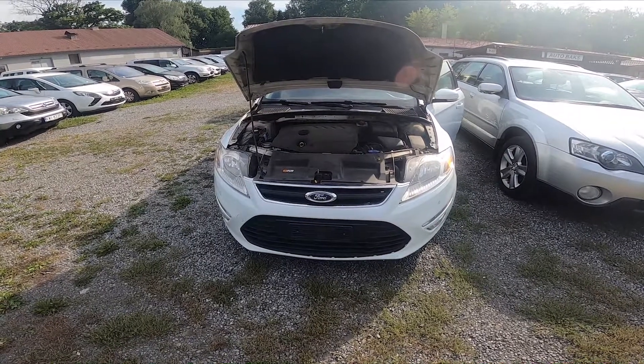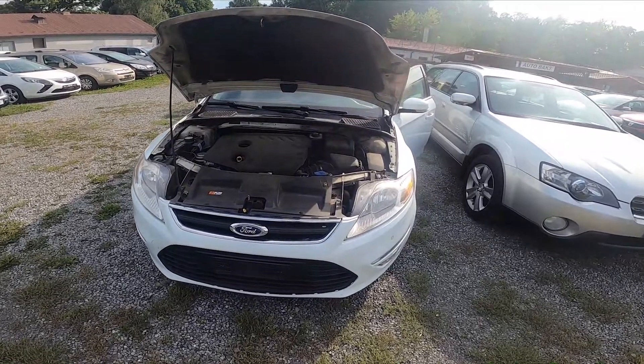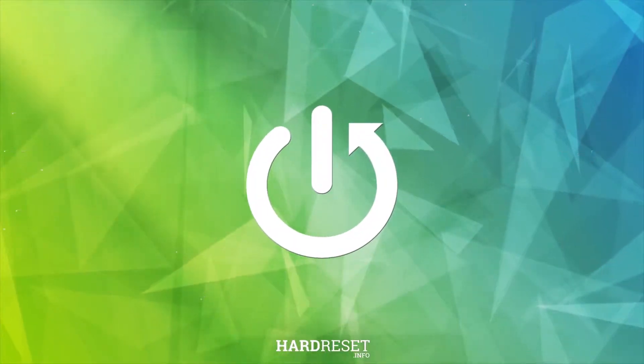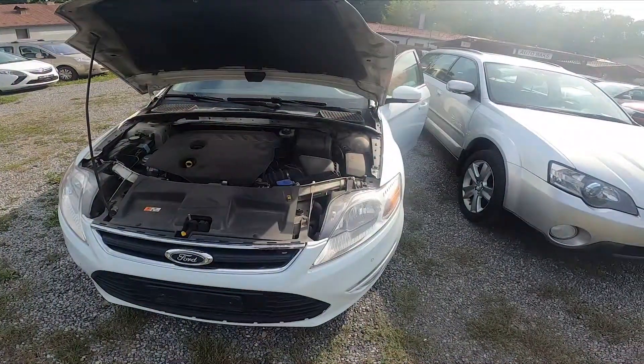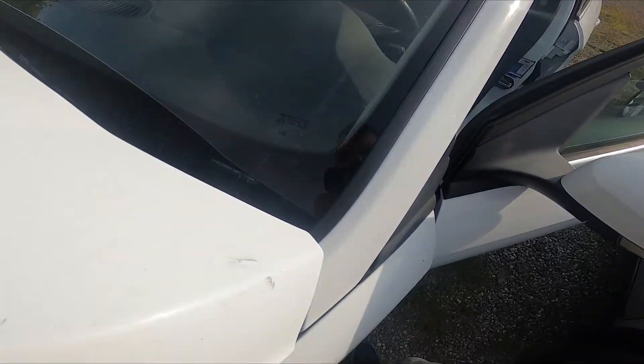Hello, in front of me I've got a Ford Mondeo. In this video I will show you where the VIN number is on the front windshield. First let's take a look at the right side of the front windshield — the VIN number is located right here.